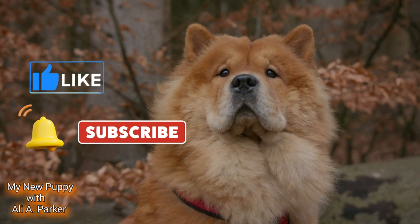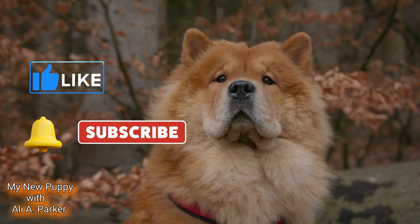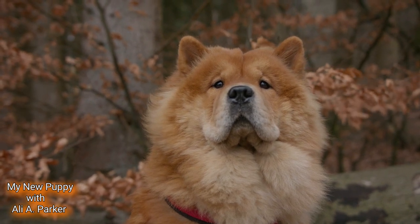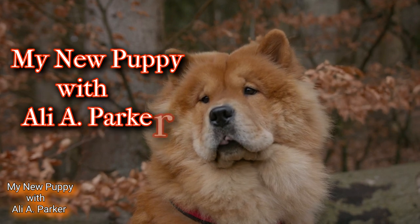Don't forget to hit that like, subscribe, and hit that notification bell so you'll never miss an episode. And until next time, go have fun with your new puppy!